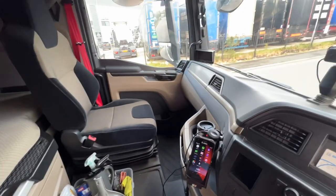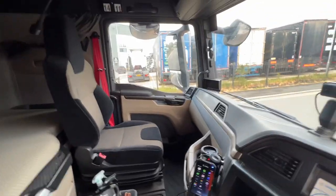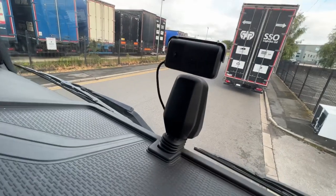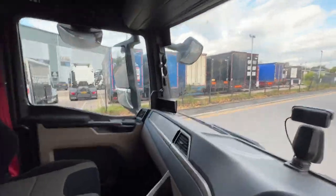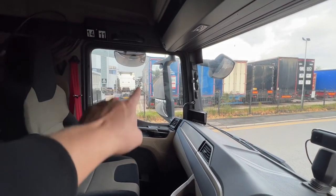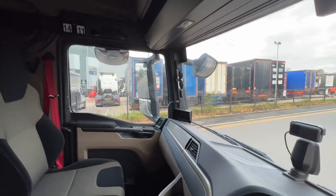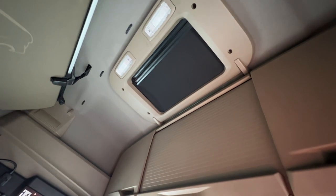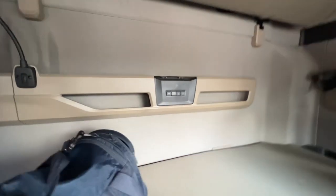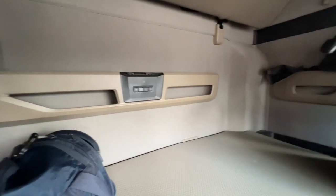Yeah, it seems quite big and really spacious. That's the PDA so all our jobs come through on there. We've got one of the cameras that watches us and a camera over there for the blind spots. We've got all the mirrors as well. There's a nice little electric sunroof up there, a nighttime reading light, and all the controls are just on this bit for all your comforts - you don't have to get out of bed.